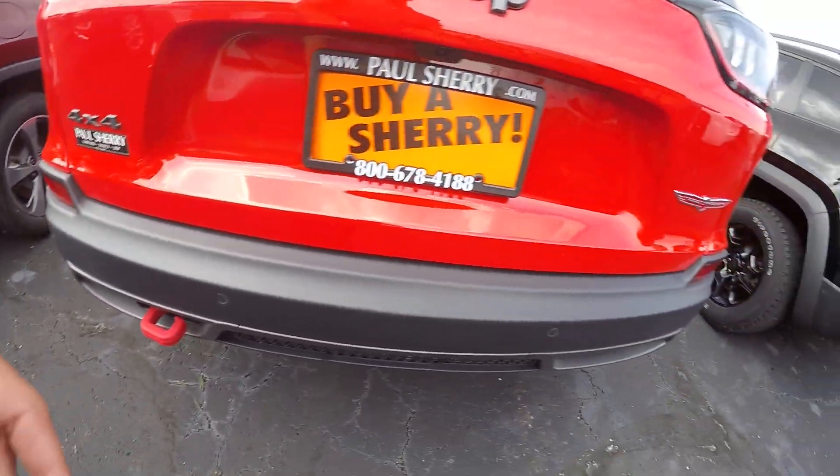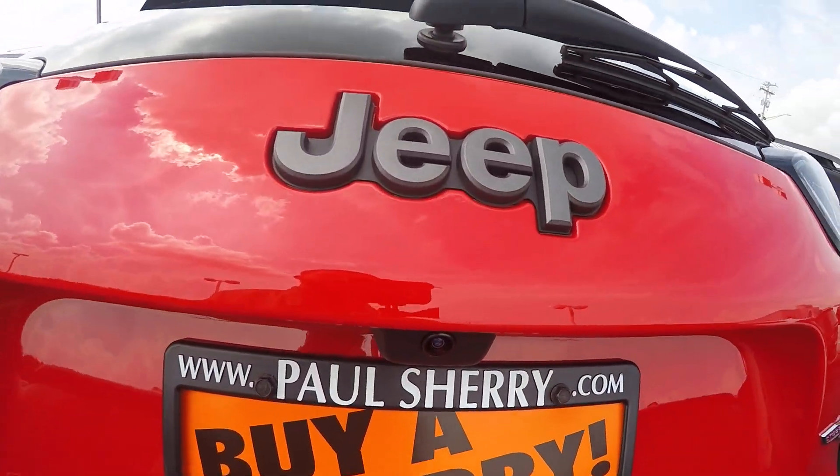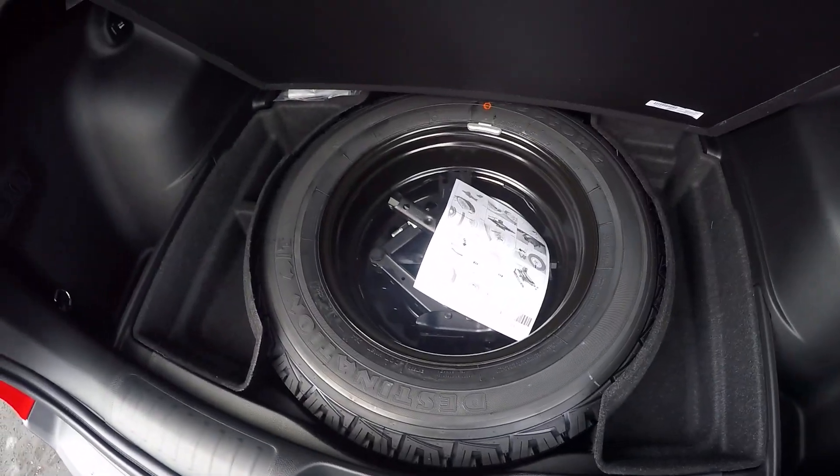Tow hook right there in the back. You got your backup sensors so if you get too close to something when you're backing up, and right there is your backup camera as well.